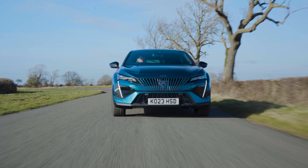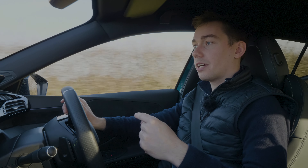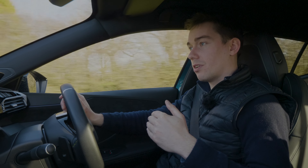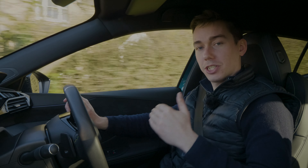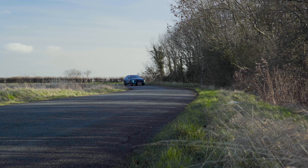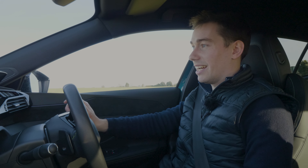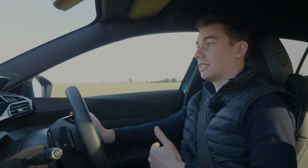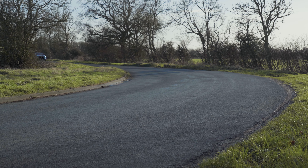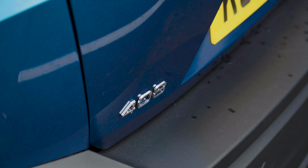The max range hold function is pretty much useless: if you activate it when the car isn't at max range, it'll try to top the battery up using the engine, which absolutely saps fuel economy. Even if you think you'll use more fuel now to gain range for town driving later, it's honestly not worth it. Just try to maximise efficiency using the hybrid function, regular hold settings, or the sat nav.